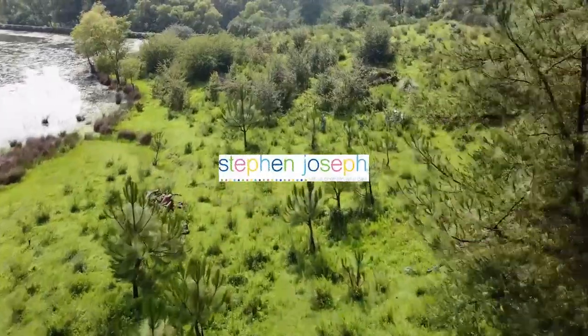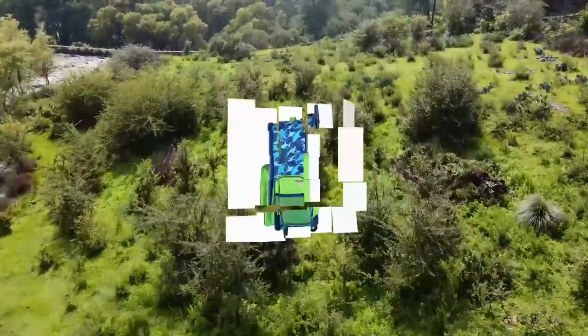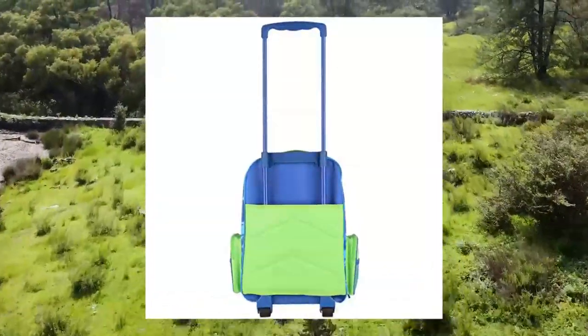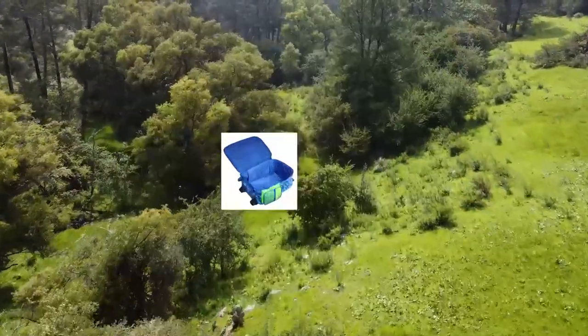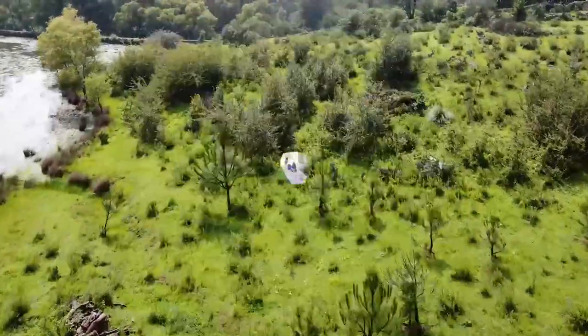Stephen Joseph Boys Classic Rolling Luggage, Shark, One Size. Fun and functional — colorful, exciting characters and patterns make this luggage super stylish. Your child is sure to find something they love with the variety of designs offered. Don't forget to make it a set with other coordinating Stephen Joseph products, or customize it to make it your own.